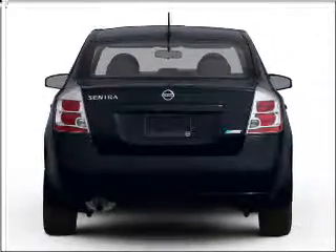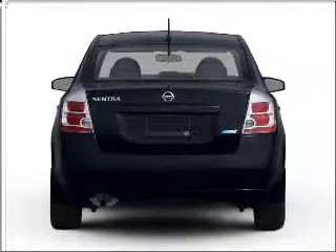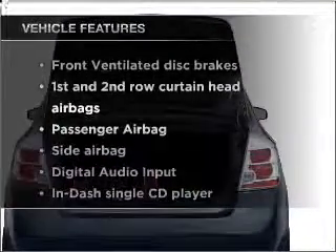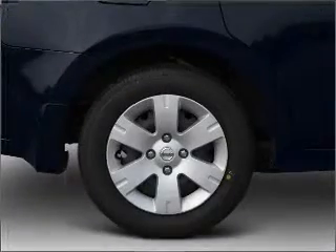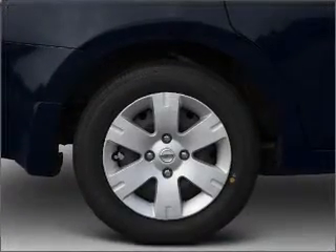Stand out from the crowd with premium wheels. You will appreciate the safety feature of anti-lock brakes. Plus, enjoy these notable features included in this vehicle: air conditioning, power door locks, power windows, power steering, and cruise control.